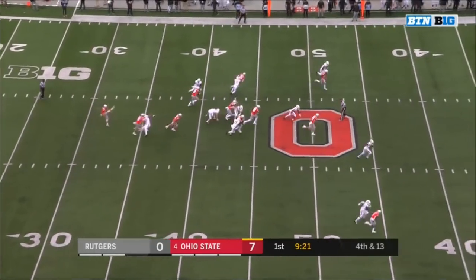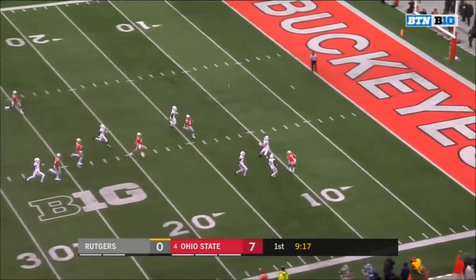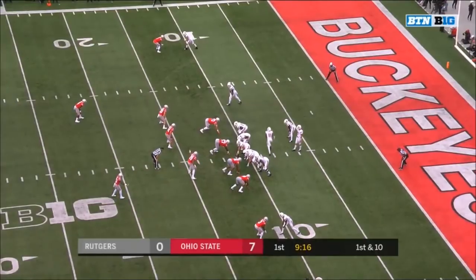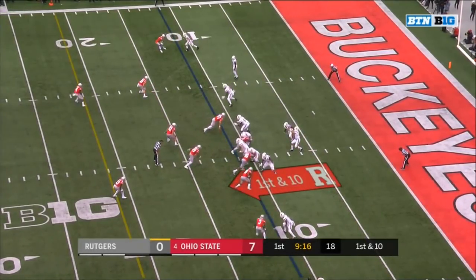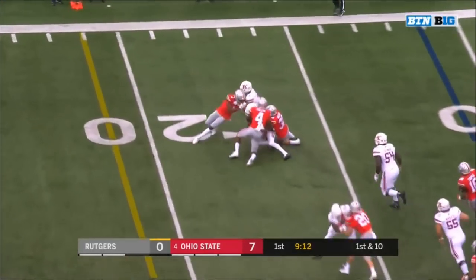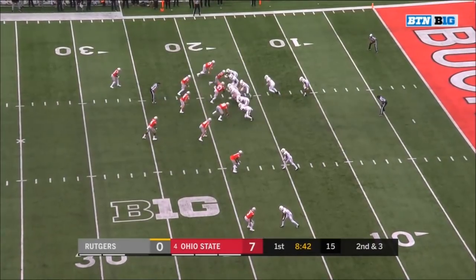Hunter Hayek back deep for Rutgers, and that Rutgers defense gets a big stop. Hayek calls for and makes the fair catch near the 10-yard line. First down and 10 at the 11-yard line. Sikowski — quick toss to the outside. Good catch by Melton, and Melton with good yardage to the 17-yard line.